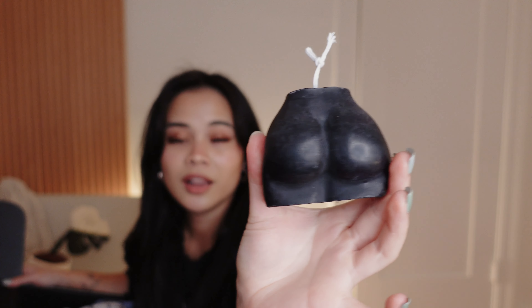Before I officially start this try-on haul, let me show you guys my measurements. I feel like my body changes so fast — I'm around 129 pounds and I'm 4'11". So if you're a petite person and you struggle with sizing in fitness clothing, you're in the right place.